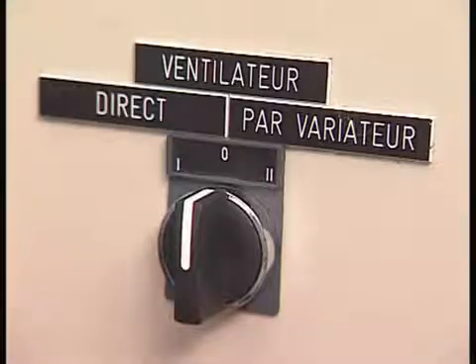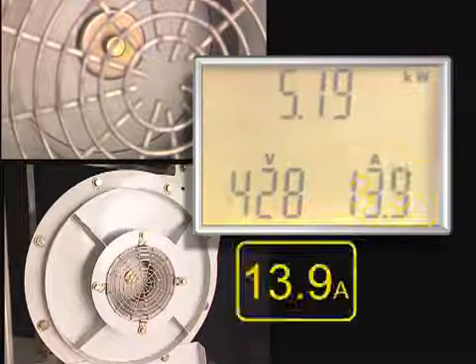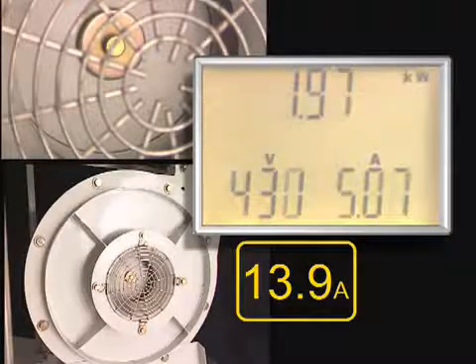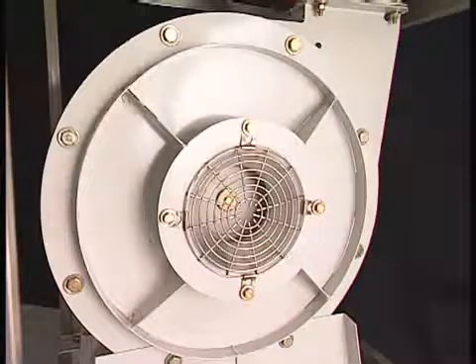For the traditional installation, the motor is directly supplied by the mains. Motor starting generates high current peaks, up to 7 times the nominal current, and strong mechanical shocks. Electrical and thermal overloads reduce the number of starts possible, as well as the service life of the installation.